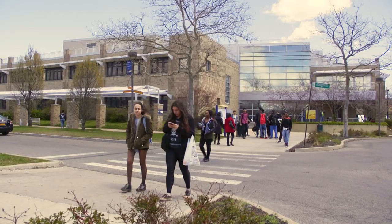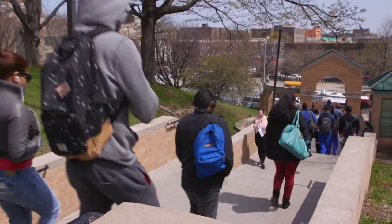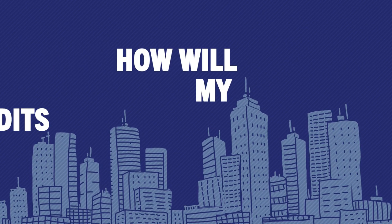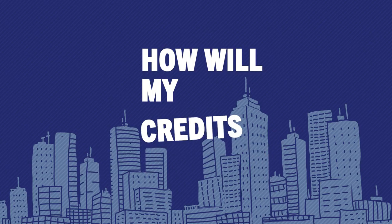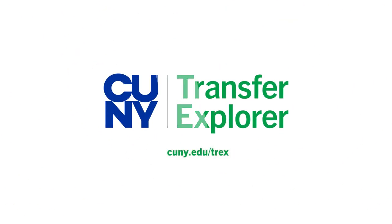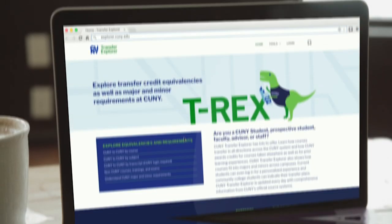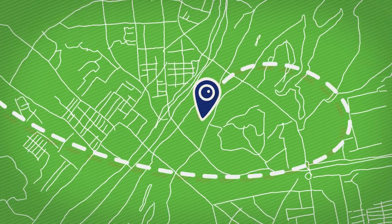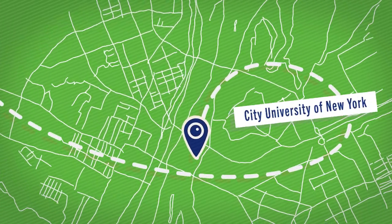If transferring colleges is a likely step on your path to earning your college degree, you'll need to answer the critical question: how will my credits transfer? Luckily, there's a helpful and ever-evolving tool called CUNY Transfer Explorer, or T-Rex for short. Think of it like a map for your transfer journey, helping you chart an efficient course across CUNY.